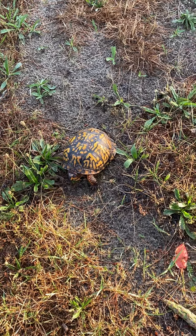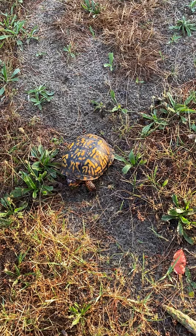It's a great morning to get up. You're always going to find some kind of wildlife in your yard.